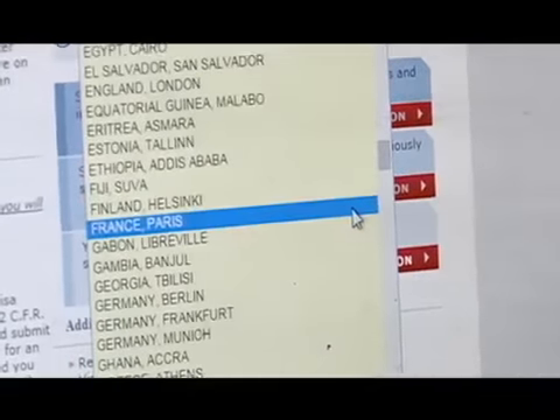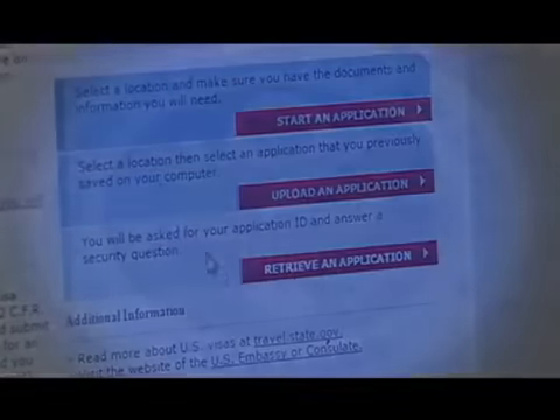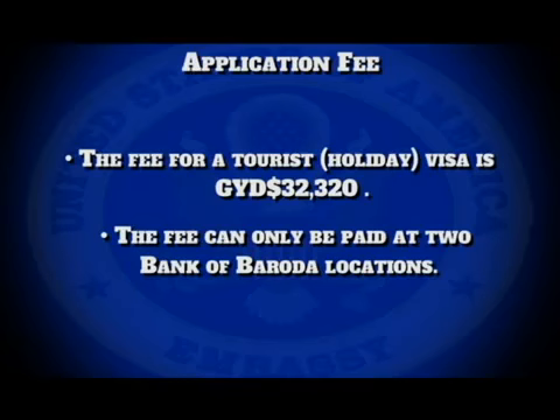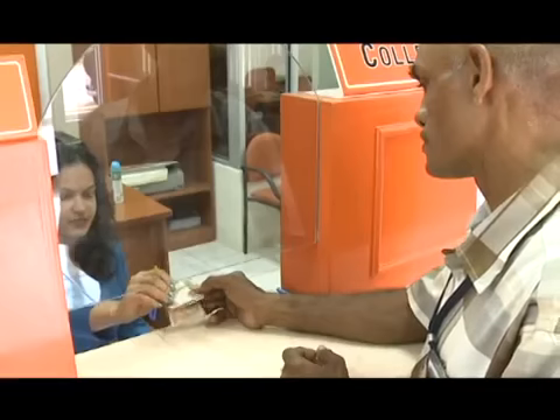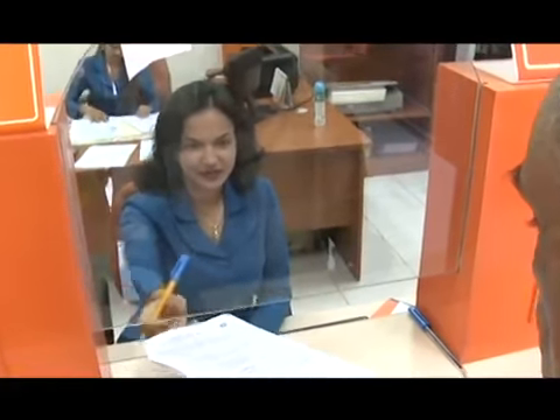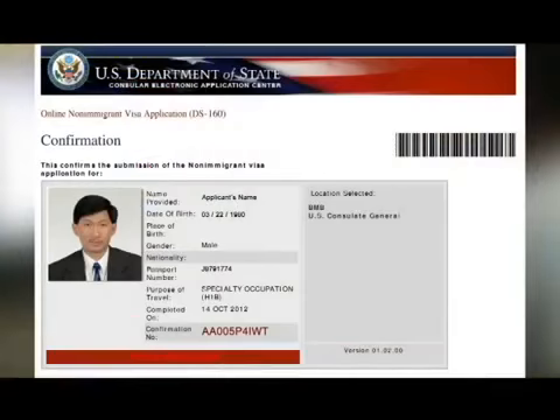After completing and submitting your online application, the next step is to pay the application fee. The fee for a tourist or holiday visa is $32,320 Guyana. The fee can only be paid at any of the two Bank of Baroda locations. After paying the application fee at Bank of Baroda, you will be given a receipt. You can finalize your appointment date by going online two days after paying the application fee.